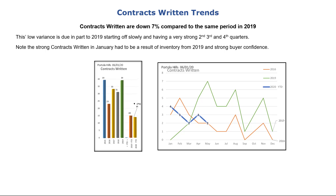Even though we've had a rather shocking spring, contracts written are only running 7% below the same period in 2019. Both January and February in 2020 were stronger than the same period in 2019. March and April fell far short of normal, and May made a feeble attempt at a recovery.